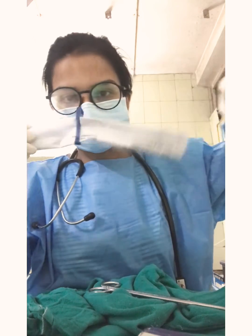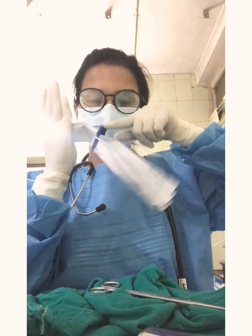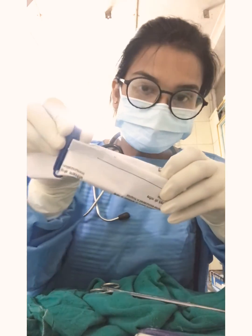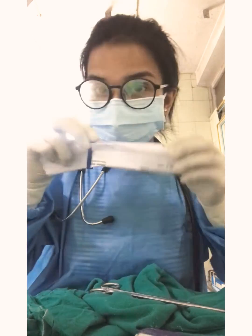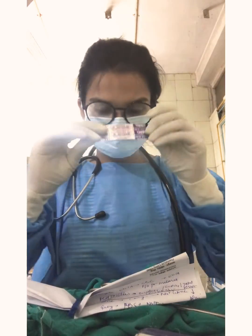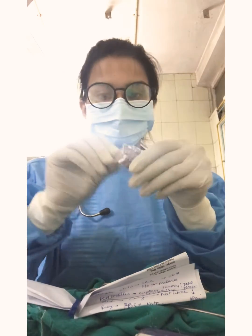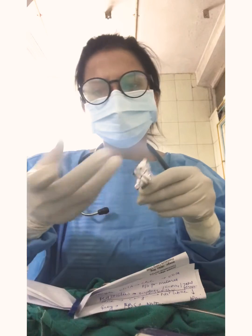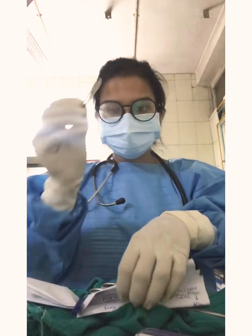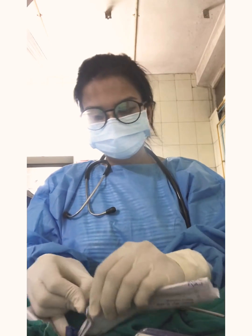You put the umbilical cord clamp and fix it — close it securely. Make sure you have properly closed it, because if you haven't, the baby will bleed; the umbilical vessels carry a lot of blood. The next thing is to cut the remaining part of the cord using a blade — you can use any blade number.